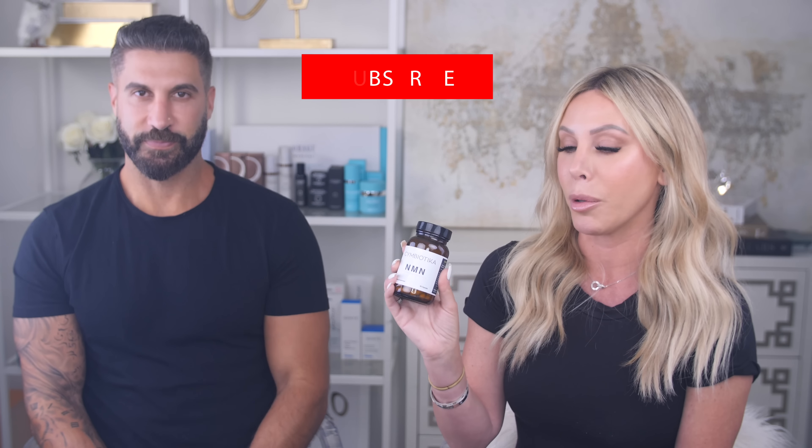Hey guys, we are back again. I'm here with Sherveen of Symbiotica. Hopefully you guys saw our part one where we were talking about the molecular hydrogen supplement, which is just the most game-changing supplement out there. If you did not see that, I will link that video down below — make sure you watch part one. We are back again today because we really want to dive into the NMN supplement.